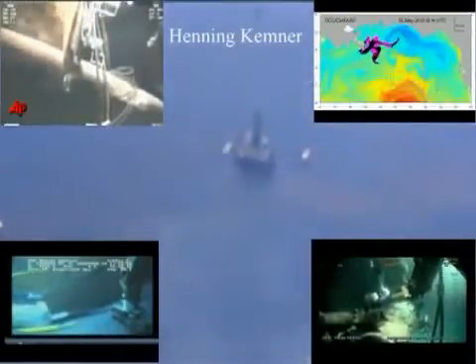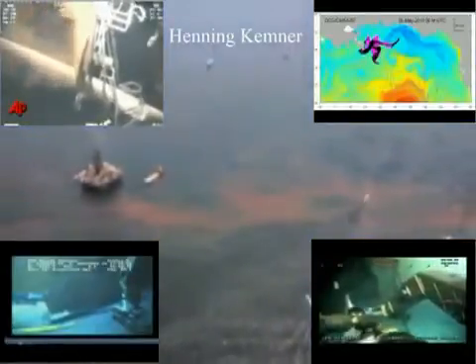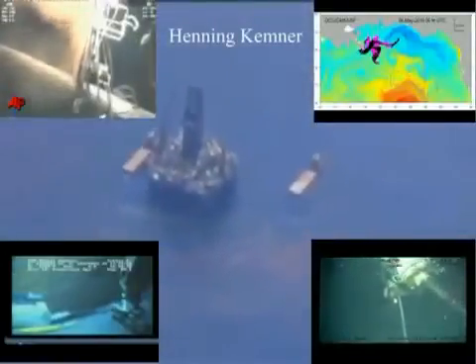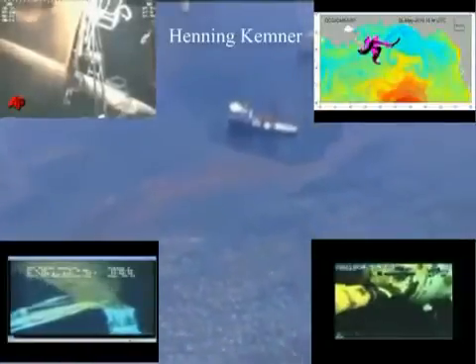I've been looking at the footage from the Gulf of Mexico, especially the deep water cameras filming the actual tube. I don't see any indication that crude oil is pouring out of those tubes. The reason I don't see it is because crude oil is black — black as tar. It has almost the same viscosity as tar.